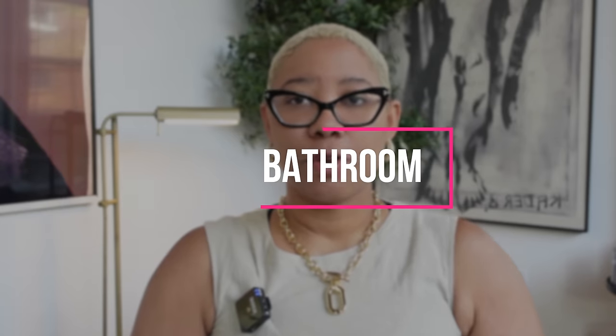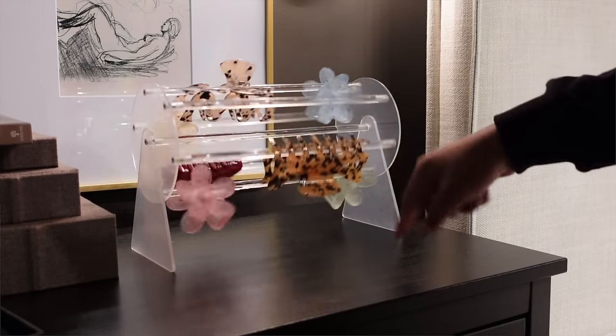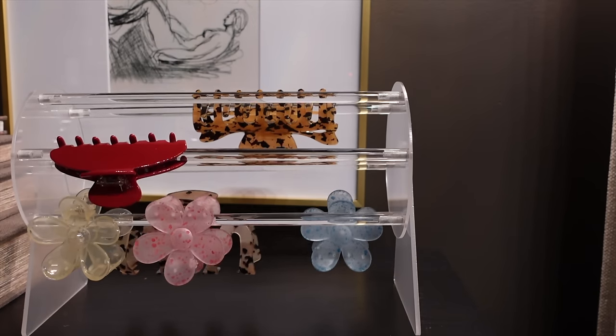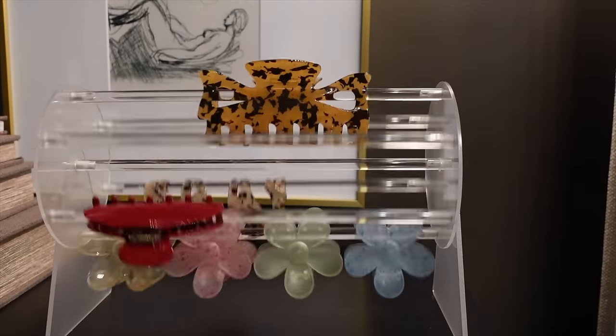Now let's talk bathroom. First item: a claw clip organizer. Claw clips are really trendy right now but they're really easy to lose. This organizer lets you clip all of them on in a rotating wheel-style holder so you can keep track of them and peruse them easily. It's a great storage method because normally you just throw them in a box, they break, and you've wasted money — because these claw clips are really expensive for no reason.